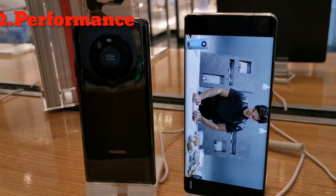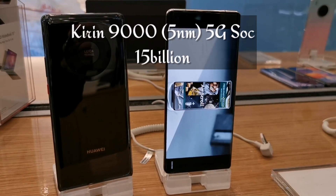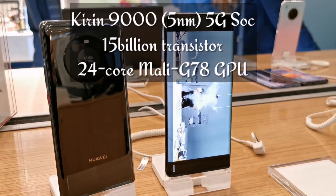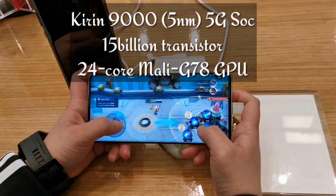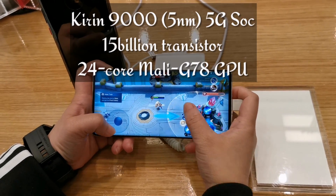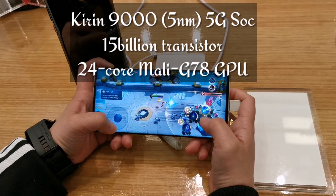Performance. Huawei Mate 40 Pro is powered with the world's first 5nm Kirin 9000 5G SoC, which is packed with more than 15 billion transistors and a 24-core Mali-G78 GPU, which allows you to enjoy an immersive gaming experience with improved performance and power efficiency.